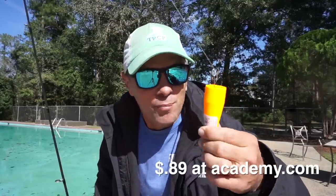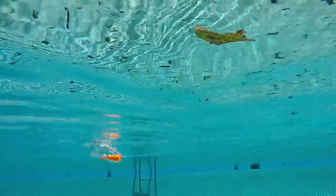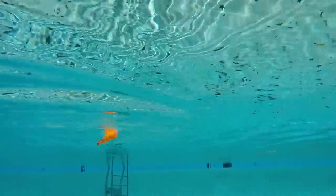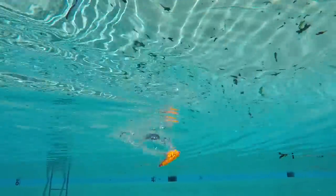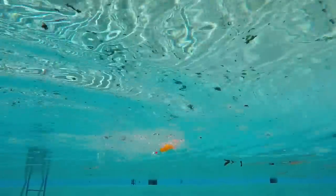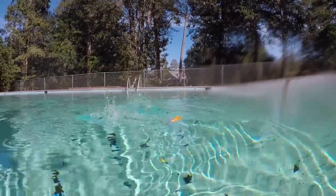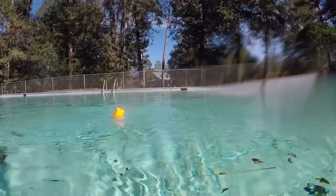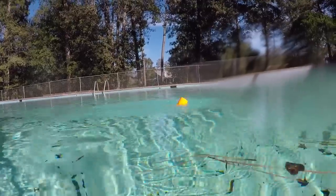Next up is the Komal Tackle Popping Float. I know absolutely nothing about this cork — I just happened to see it at Academy, so I picked it up. This cork gives a slight click, but most of the sound is simply from the cup face. From above you can tell there's not a whole lot of clatter with this cork. This probably isn't something I'd throw on a windy day.